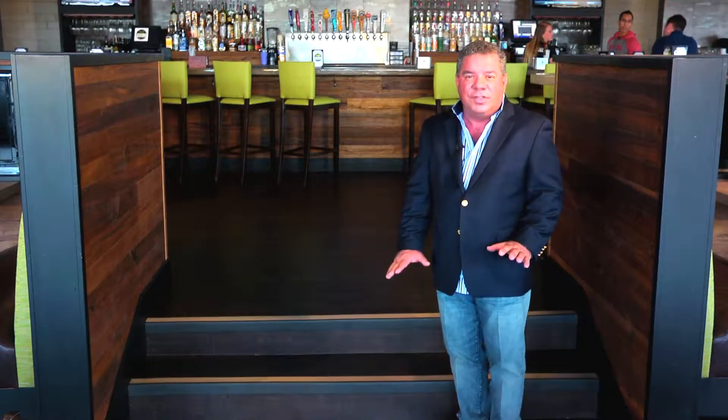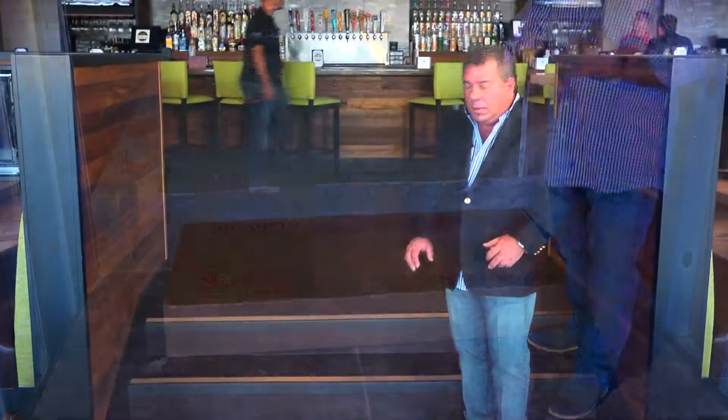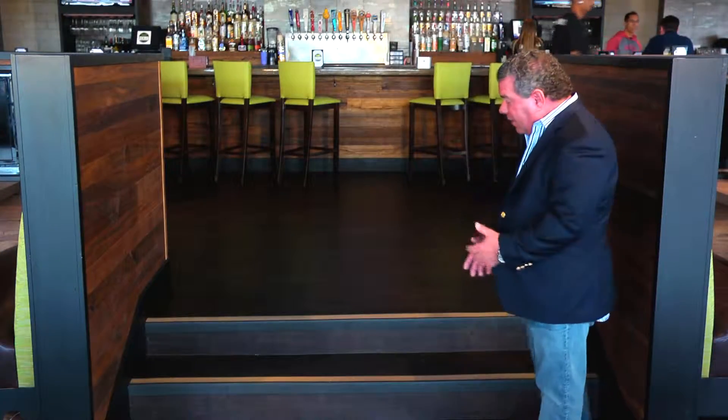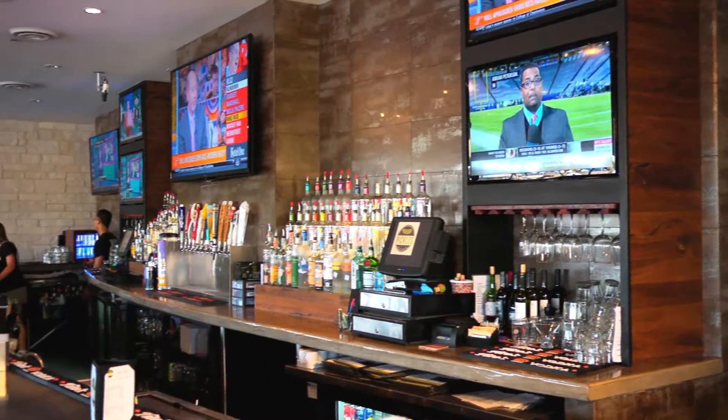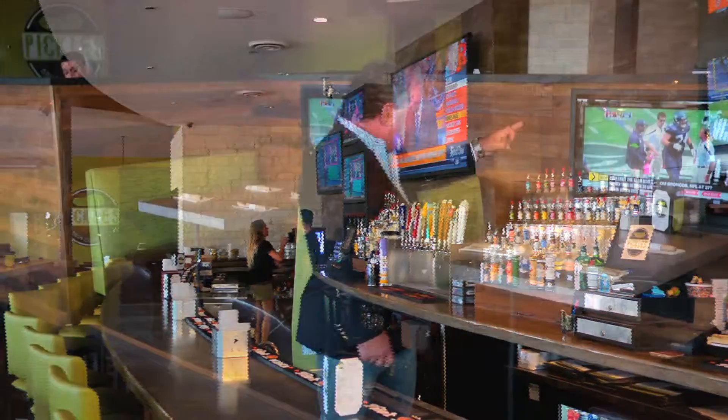Just 100 days ago, I was standing here showing you how we are putting concrete over cardboard. Well folks, here it is. It's now the entry to a beautiful bar as you can see. Definitely trendy family dining, built-in entertainment, light fabrics, dark seating. Without a doubt, the place to be in Pickles.